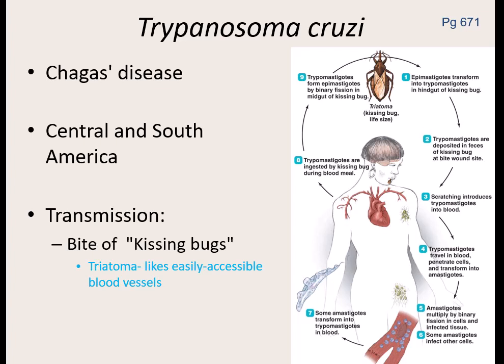The kissing bug likes to feed at night on your lips — it feeds on blood. Your lips are red because the blood is super close to the surface of the skin, making it the easiest way to get blood. That's why they're called a kissing bug. Once it feeds on you, it deposits the protozoan — the parasite develops inside the Triatoma bug. Once it feeds on you, it introduces what's known as the trypomastigote form into the bloodstream.